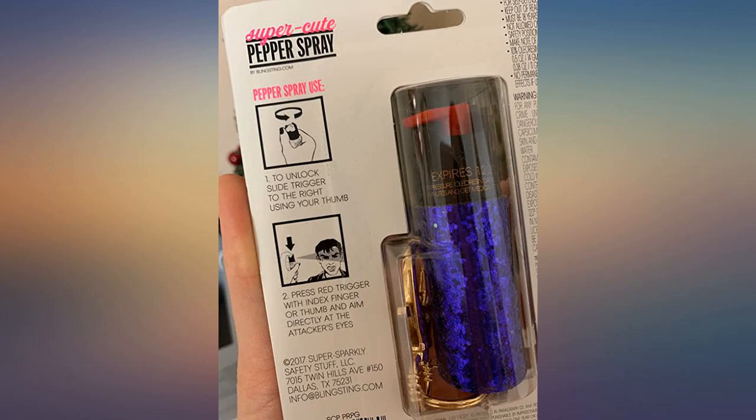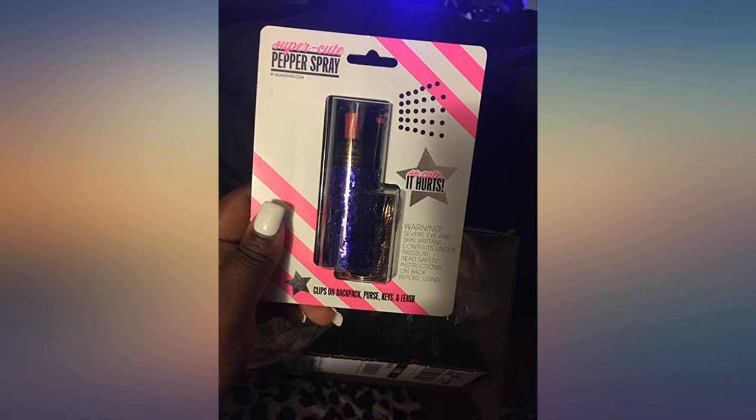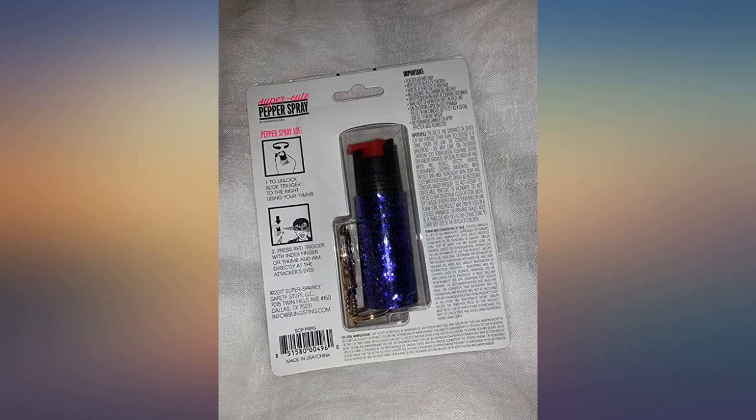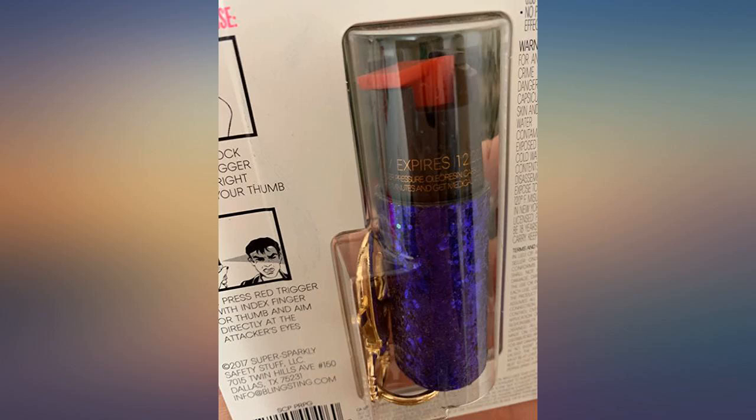I'll definitely order again in the future. I absolutely adore these products and I think the purple is my favorite now. These make perfect holiday gifts for women of all ages. Every person should have a pepper spray, so why not make it cute?